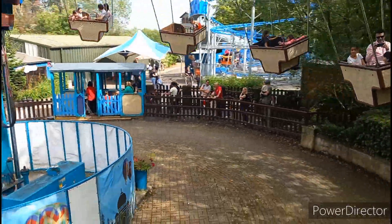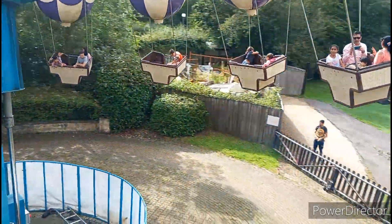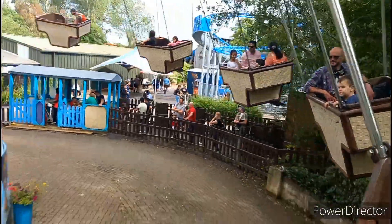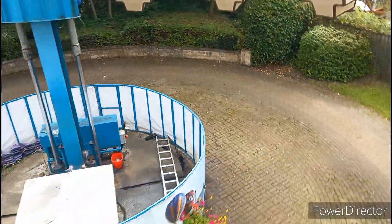Pretty sure we are going to start to come down in a minute. Not a bad length of a cycle to be fair so far.